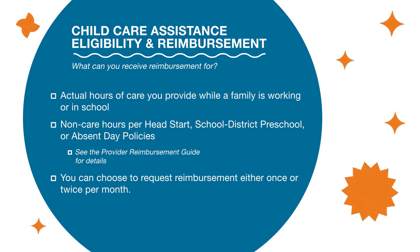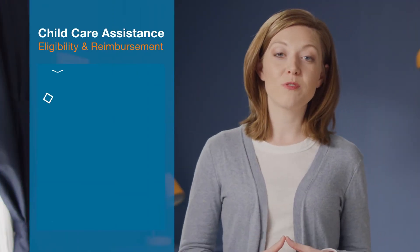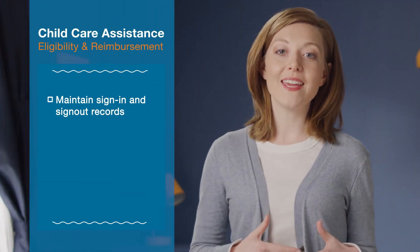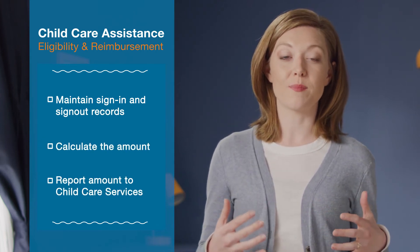Please note you can choose to request reimbursement either once or twice per month. Also keep in mind that to remain eligible for payment, you'll need to maintain sign-in and sign-out records, calculate the amount, and report it to CCS, who will process the payments.